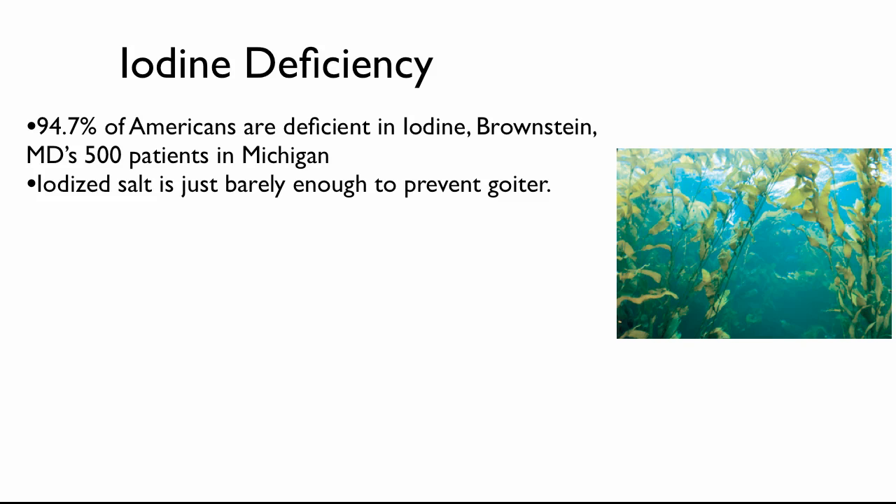Right around, I believe, the mid-1800s — maybe somebody can correct me — they legislated iodizing salt, putting iodine in salt. I was taught in medical school that you iodize salt and the goiter went away, and that was the end of iodine deficiencies. It turns out that iodized salt is just barely enough to prevent goiter, and the iodine in iodized salt is in a form that's not very well absorbed.